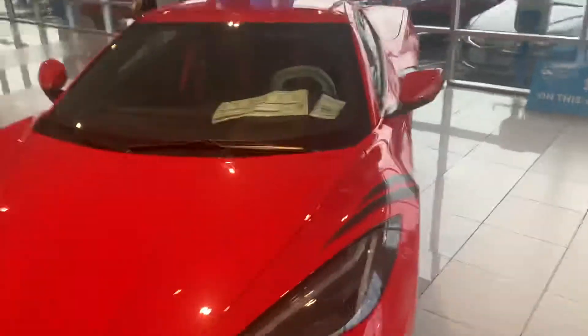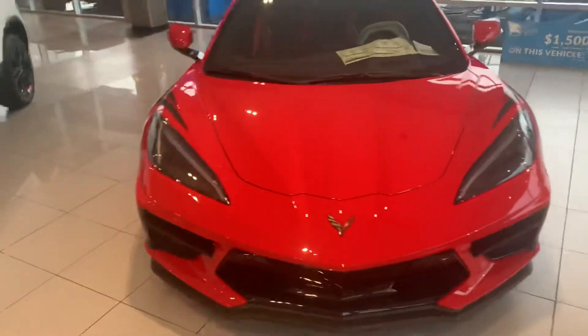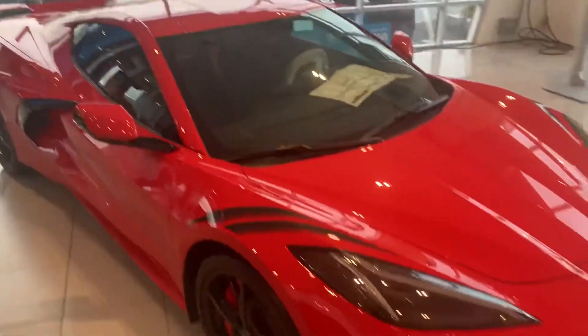I wanted to let you know it is available, and see if I can help in any other way. We're protecting this vehicle and not letting people sit or drive it, but let me know how I can help. Thank you very much.